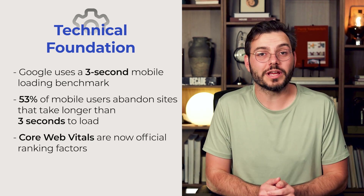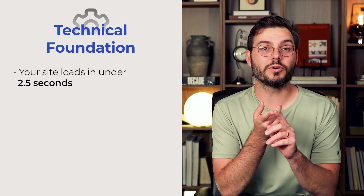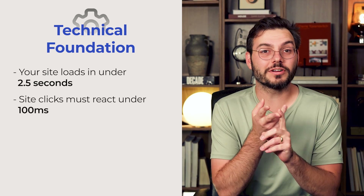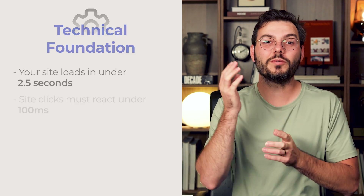Core web vitals are now official ranking factors. Make sure your site loads in under 2.5 seconds. When someone clicks something on your website, it should react in under 100 milliseconds. And your content shouldn't shift after it loads — you know when you try to click a button and it shifts and you accidentally click an ad? Google doesn't like that, and neither do real people.